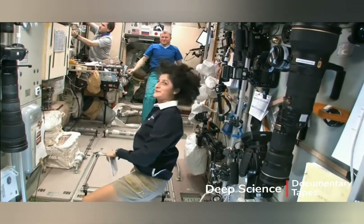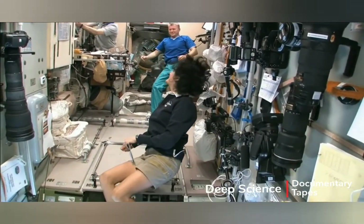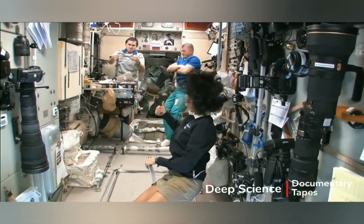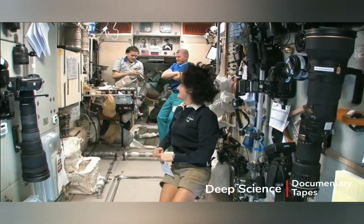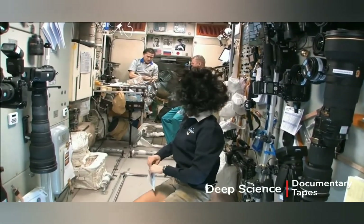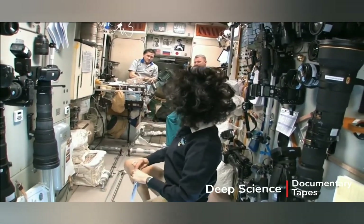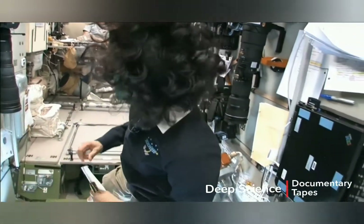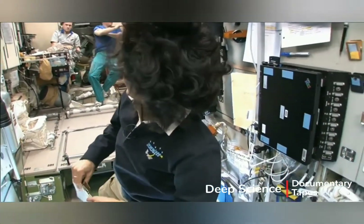Yuri is making black coffee. Black coffee — looks good. We're going to check out our Soyuz real quick, make sure it's ready to go.